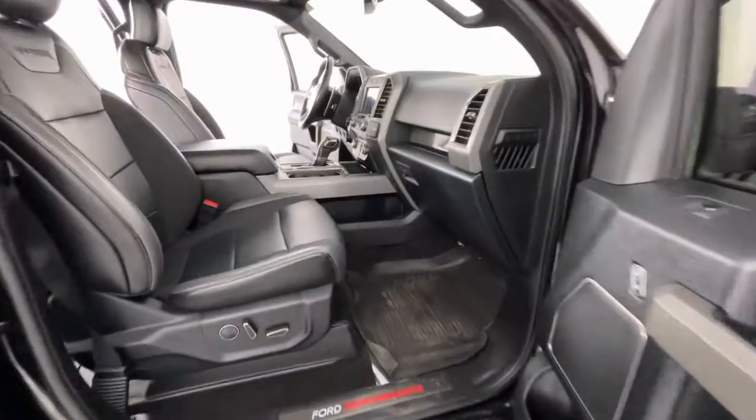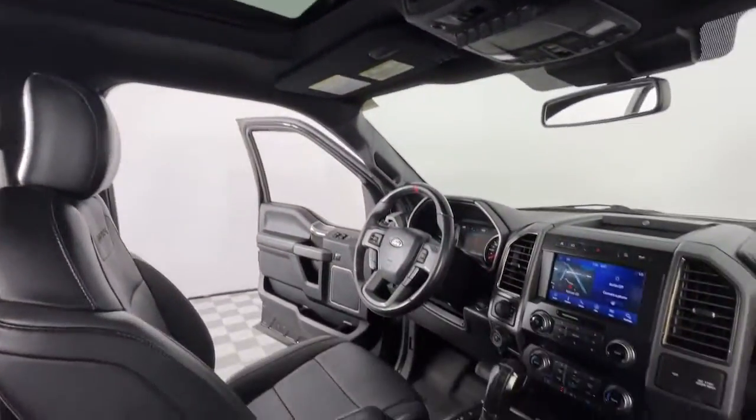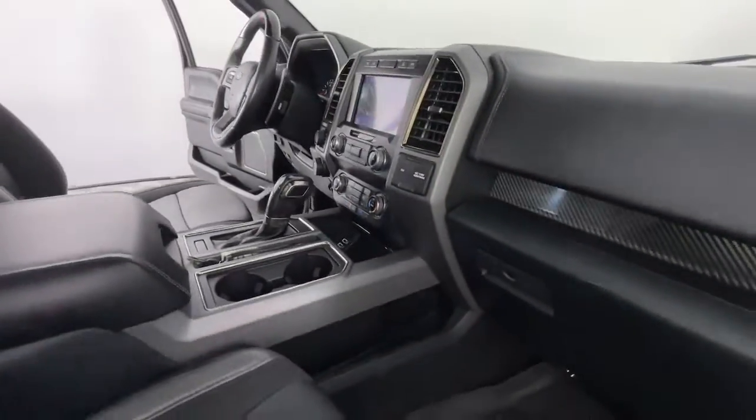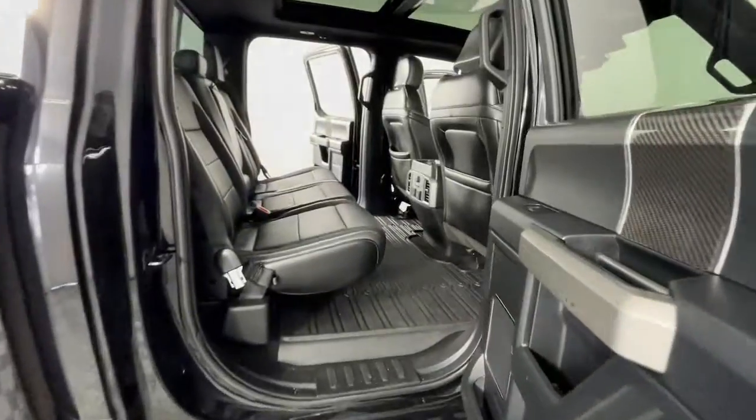Keyless entry, V6 cylinder engine, satellite radio, remote engine start, backup camera, four-wheel drive, Wi-Fi hotspot, power driver's seat, aluminum wheels, steering wheel audio controls.